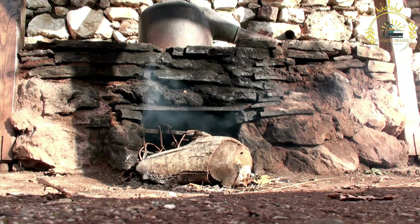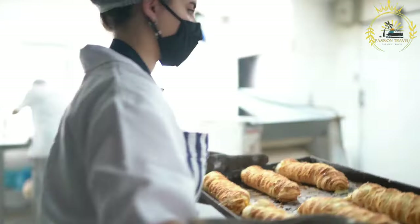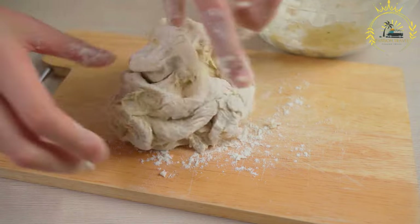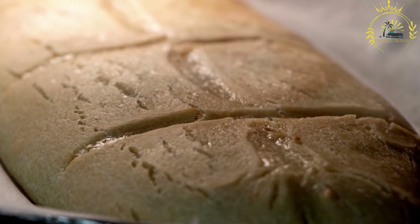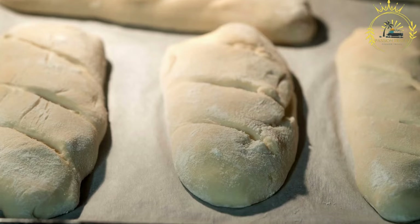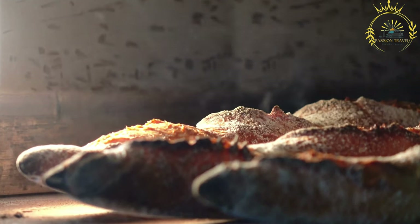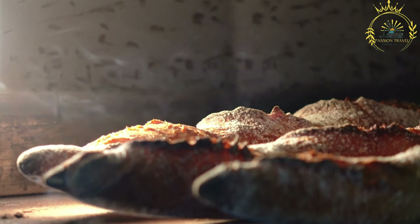Traditionally, Pain de Singe is baked in clay ovens heated with wood or charcoal. The dough is shaped into round loaves or flat discs and baked until it develops a golden brown crust. The bread has a distinct sour, tangy taste from fermentation, and can be slightly dense with a crumbly or chewy texture. It holds cultural and traditional significance as a staple food representing local culinary heritage.